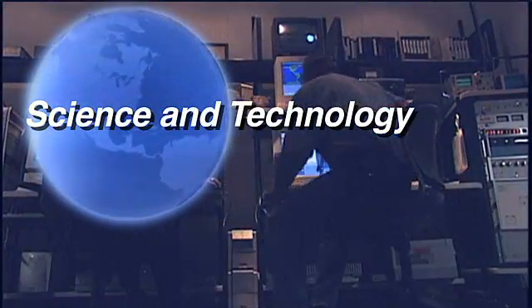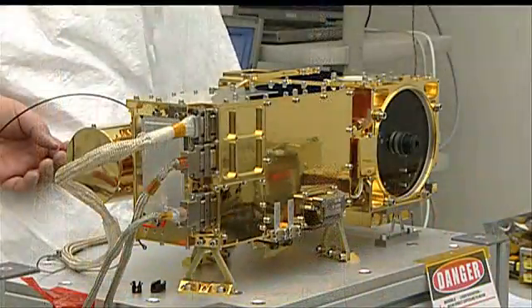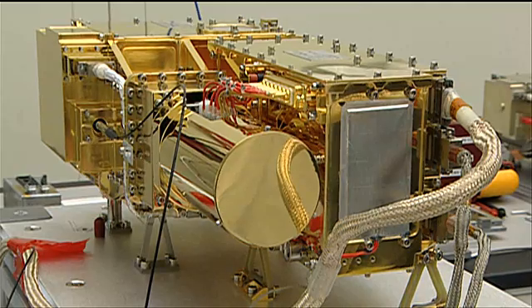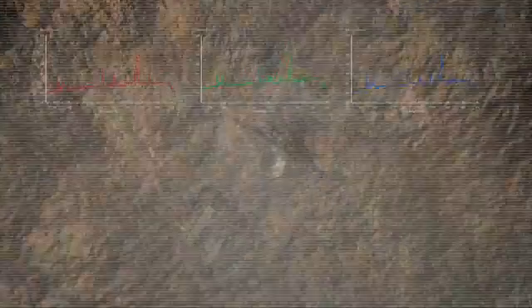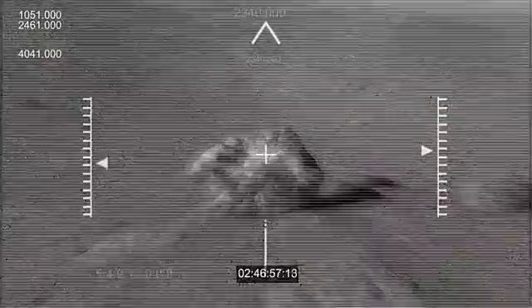Another Los Alamos project heads for the heavens. ChemCam will be delivered to NASA's Jet Propulsion Laboratory in preparation for a mission to Mars scheduled for 2011. ChemCam is a rover-mounted laser system that can analyze the chemical composition of Martian regoliths and rocks.